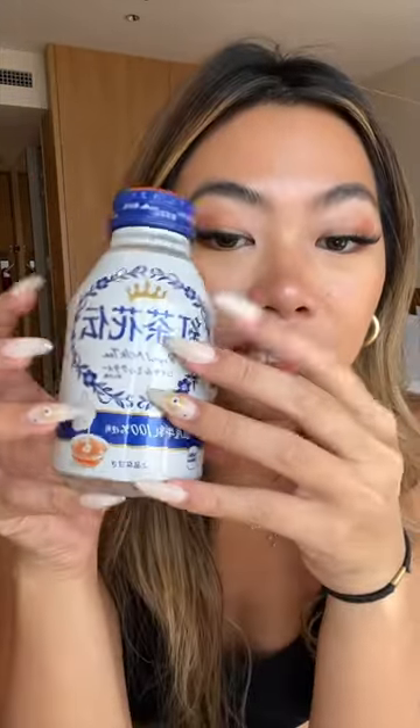We stopped by a vending machine, and I got this drink for about $1. It's yummy. Very yummy.